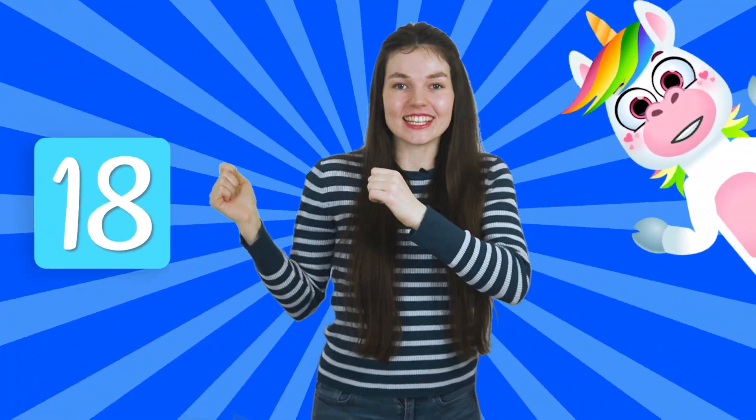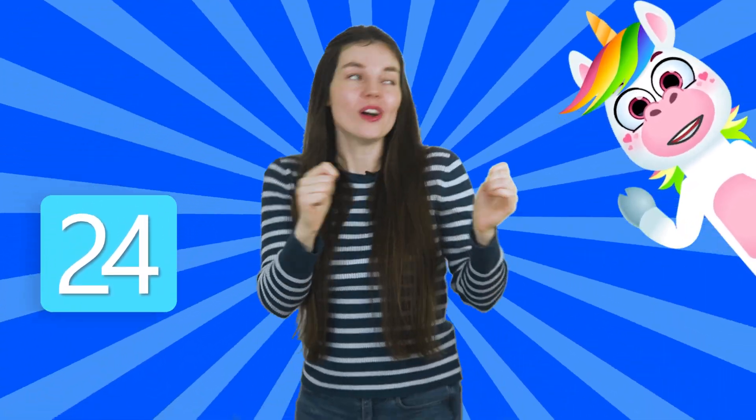but this time let's go even higher and faster! Are you ready? Now let's go! Two, four, six, eight, ten, twelve, fourteen, sixteen, eighteen, twenty, twenty-two, twenty-four, twenty-six, twenty-eight, thirty!